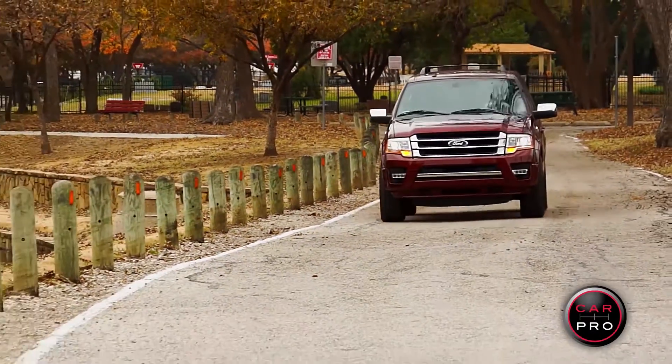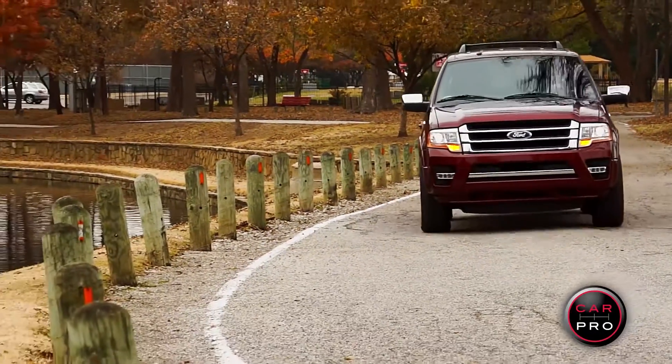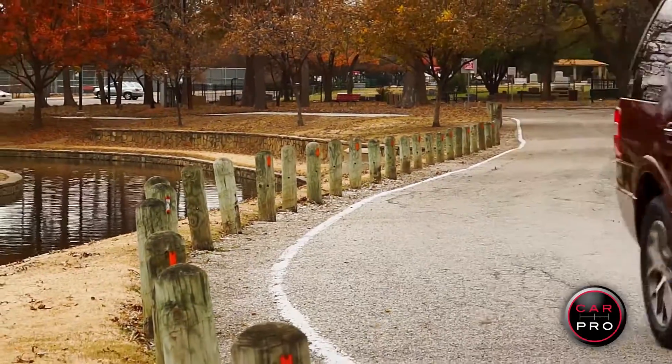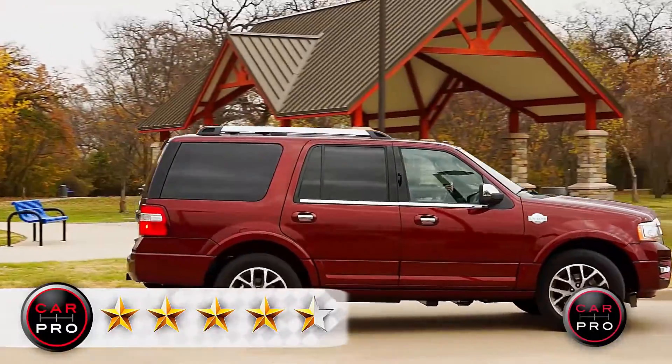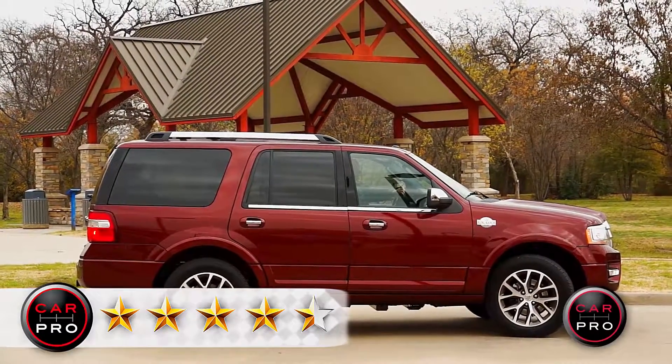There are things I do like better about the Chevy Tahoe, but this is a very nice SUV and I rate it at 4.5 out of 5 stars. I'm Jerry Reynolds, the car pro — thanks for riding along with us today.